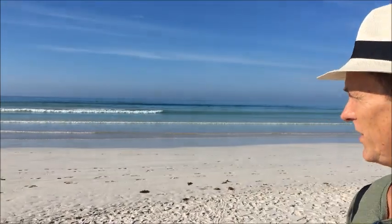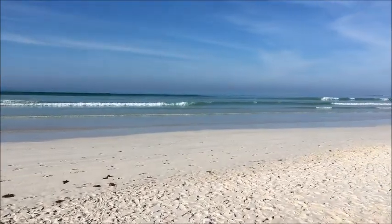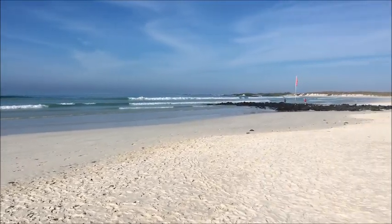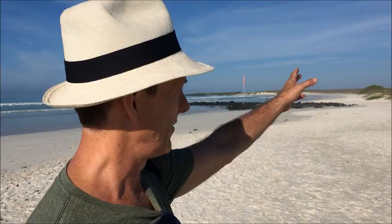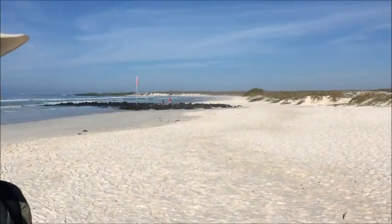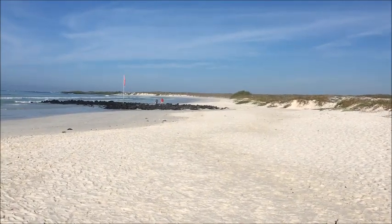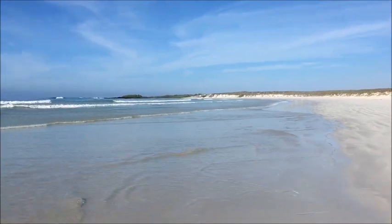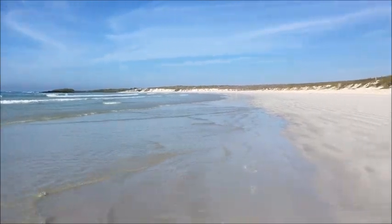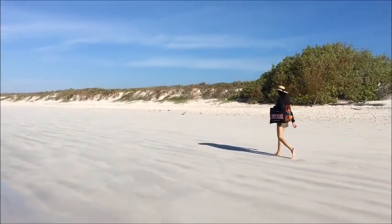We've reached Tortuga Bay — you can see it's white sand beaches with a little bit of wave, spreading out a long distance without many people. We're heading to an area where the water is not quite as rough and there's better snorkeling. This sand is really soft — this might be the most powdery white sand I've ever walked on.